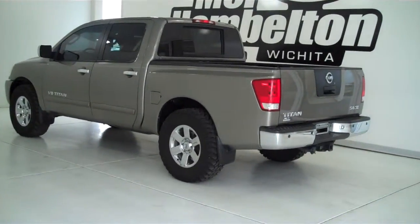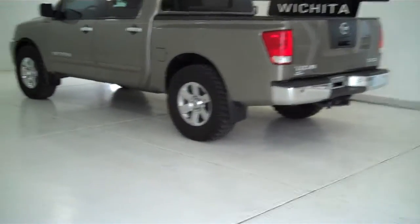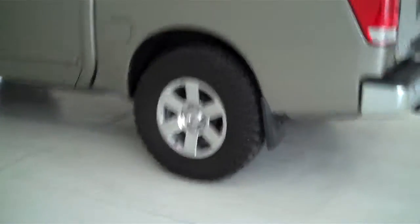P10321 is a pre-owned 2006 Nissan Titan SE. It is champagne in color, has the factory chrome wheels, and is sitting on a brand new set of all-terrain tires.